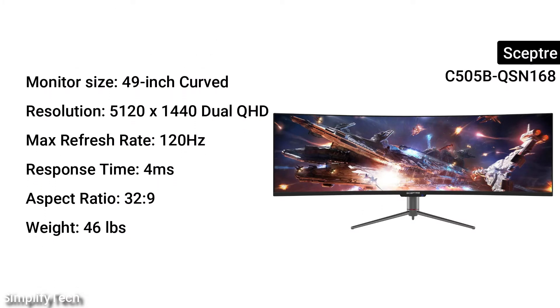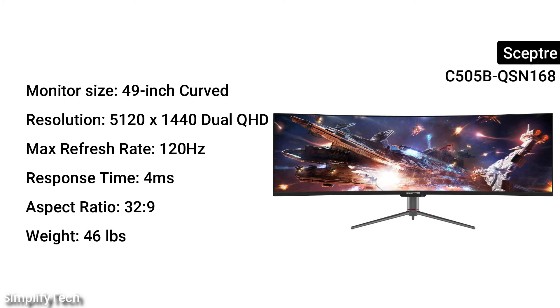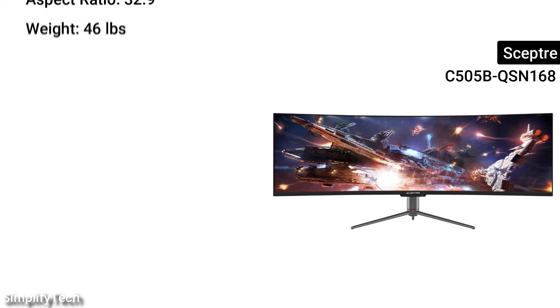Monitor size: 49-inches curved. Resolution: 5120x1440 Dual QHD. Max refresh rate: 120Hz. Response time: 4ms. Aspect ratio: 32:9. Weight: 46 pounds.